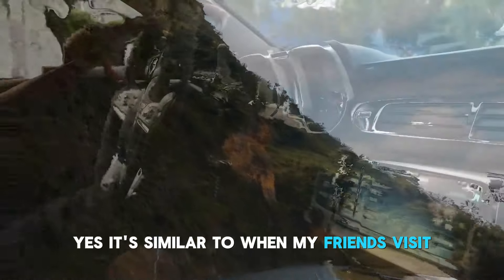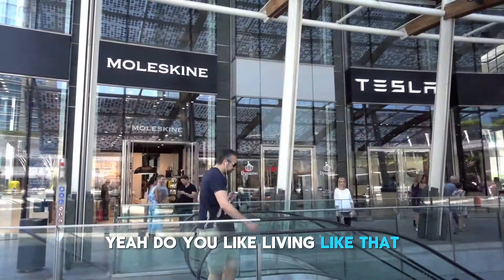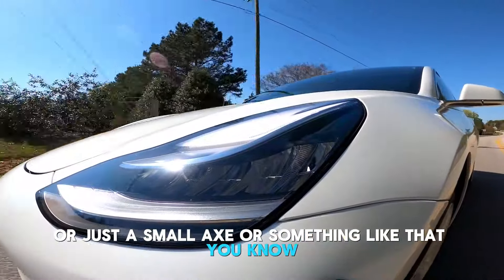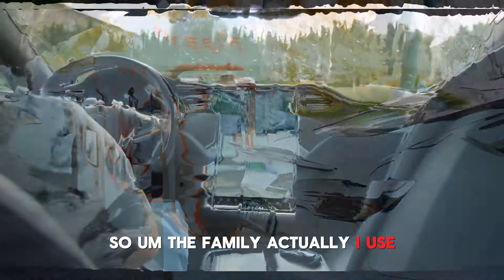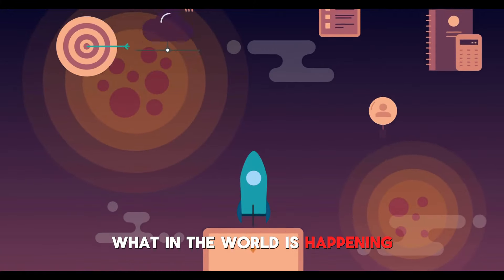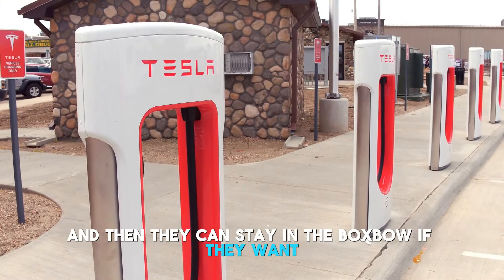Yes, it's similar to when my friends visit and say things like, I can't believe I live in this house. Do you like living like that? It's okay if I'm there by myself or just a small group or something like that. So the family actually, I use the box bow as my guest house. So that's what I use the box bow for — if a friend comes and stays, they can stay in the box bow if they want.